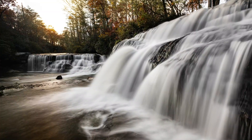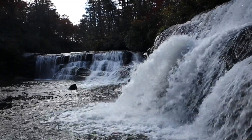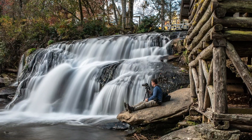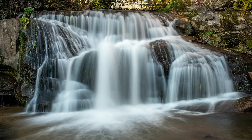This is Mill Shoals Falls and it's literally right off the side of the road. We just walked down about 30 steps and we're right here at the base of the falls. Very nice one. This is right off Route 215, south of the Blue Ridge Parkway.